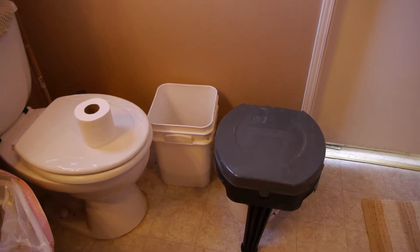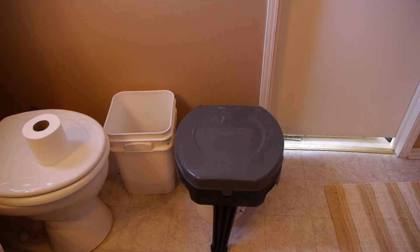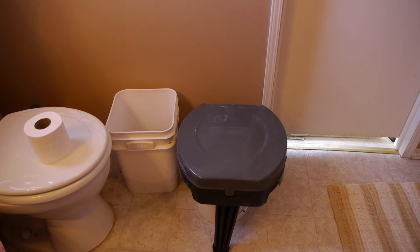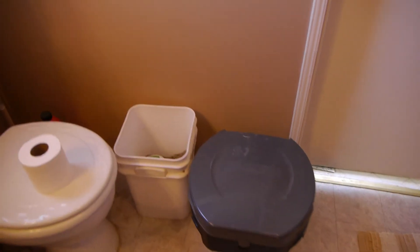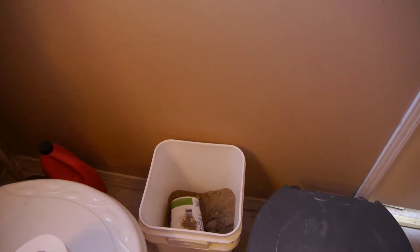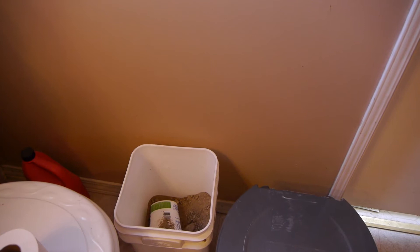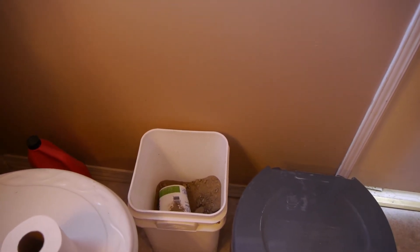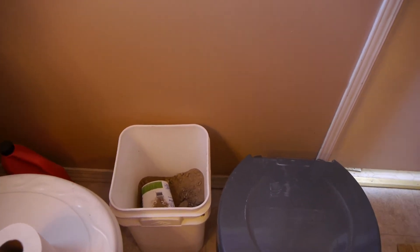For showering and other necessities, let me show you what we've been doing for a week. All of our camping gear came in handy. This is a Walmart stool we use on camping trips. Under it there's a bucket, and there's a second bucket with dirt. You do your business, cover it with dirt, and there's no smell. It's definitely not as convenient as pressing the lever and flushing the toilet, but it's doable — we've done it for a week.